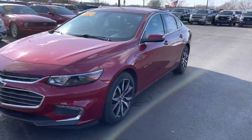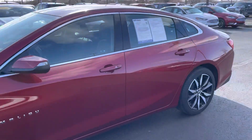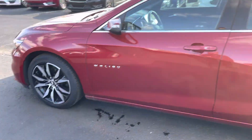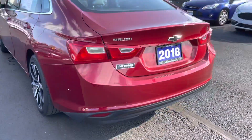23,000 miles on it. Gorgeous car. We got that kind of deep red color to it. LT model. You can see nice wheels on it. Body looks good all the way around. I'll go all the way around the back here for you.